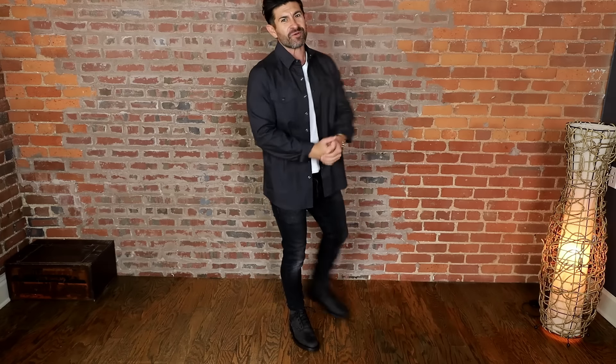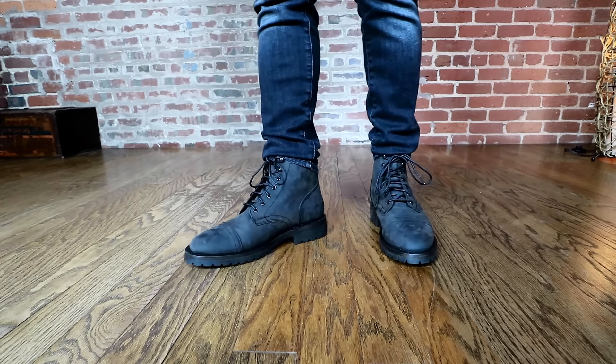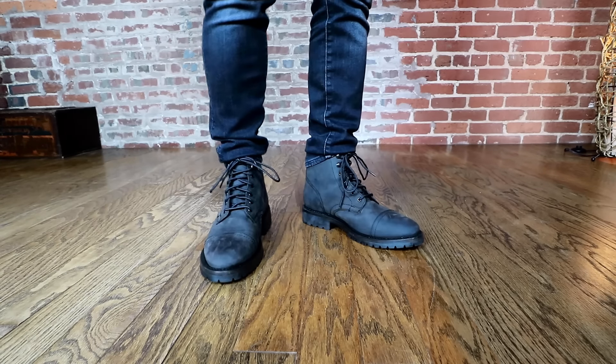Outfit number two: I'm going with a gray over-shirt, kind of sexy, with a white t-shirt underneath, black slim fit jeans with those sexy gray boots. This look screams bad boy. Then for outfit number three, I swapped in a suede bomber to replace the over-shirt, and I absolutely love this look. I love the contrast — the gray boots, the black jeans, the white t-shirt. It's a great combination.